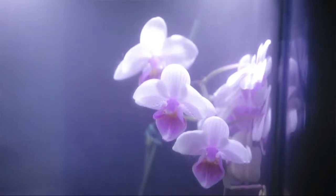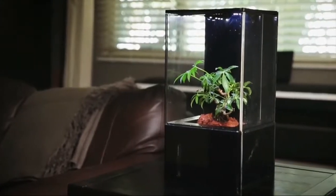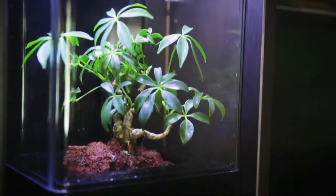The beautiful integrated LED lighting system provides the perfect spectrum of colors to support optimal plant health. The covered greenhouse maintains humidity and warmth for abundant greenery.